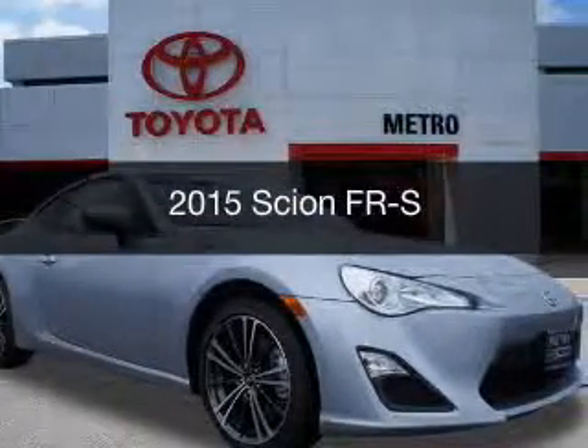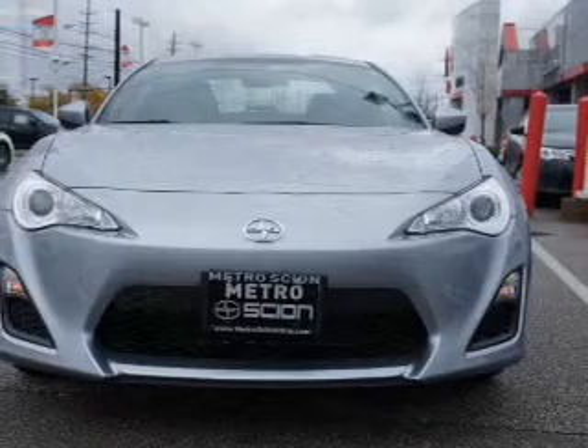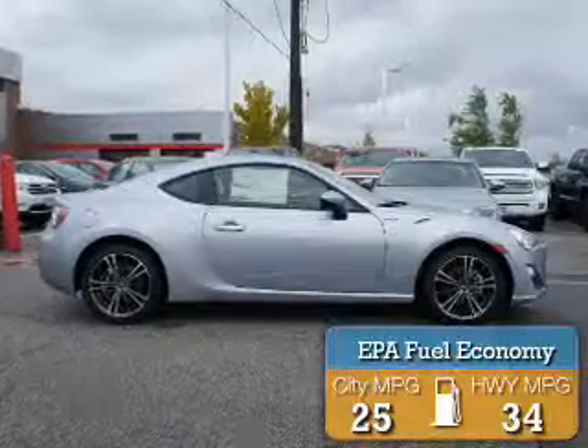This is a new 2015 Scion FR-S. It's powered by a rear-wheel drive engine and an automatic transmission. Great fuel efficiency saves you money by requiring fewer trips to the gas station.